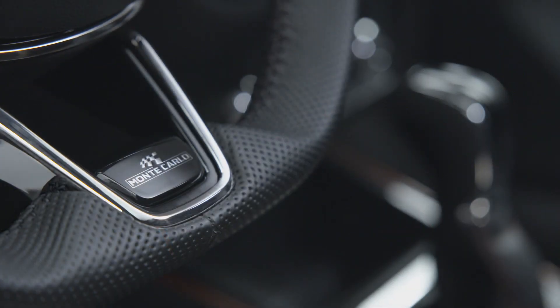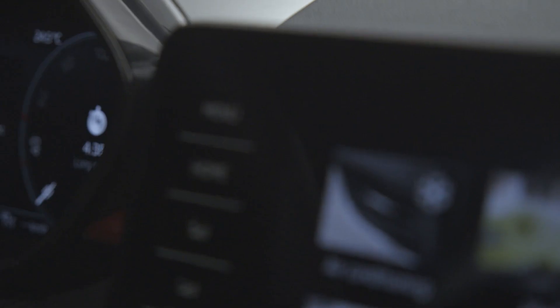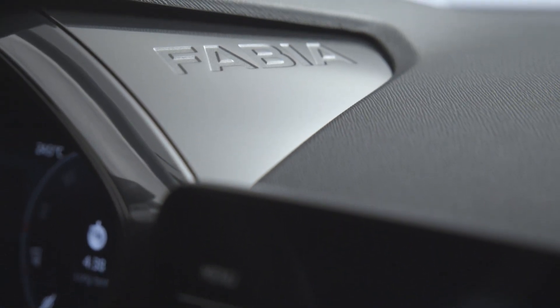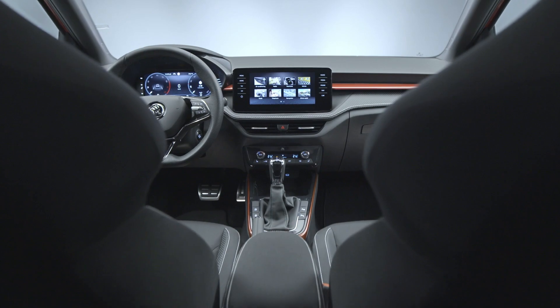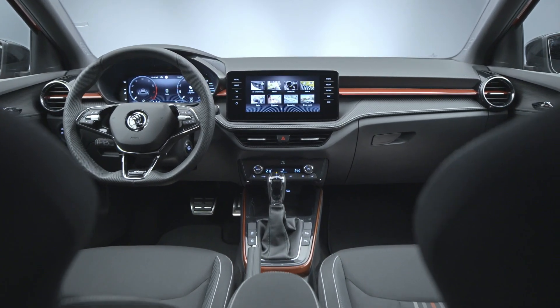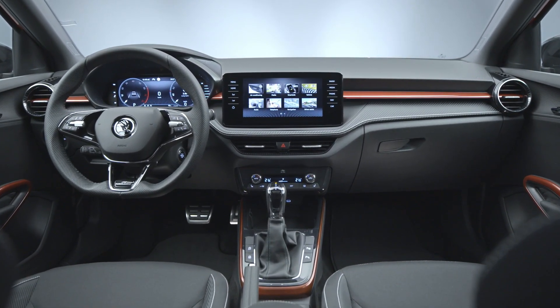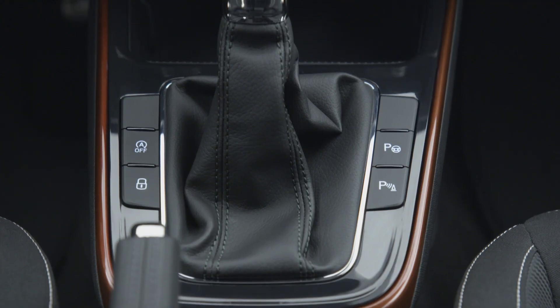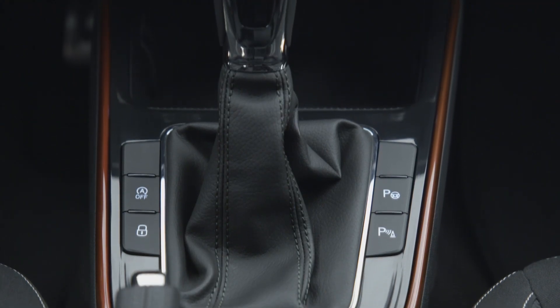The interior of the Skoda Fabia Monte Carlo is a very nice place to be. And just by looking at it, you can notice many details that make it very sporty. Let's start with the steering wheel. The three-spoke one is much more aggressive than the standard two-spoke one, and it goes very well with the optional 10.25 inch digital cockpit.